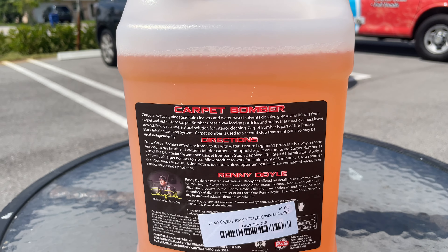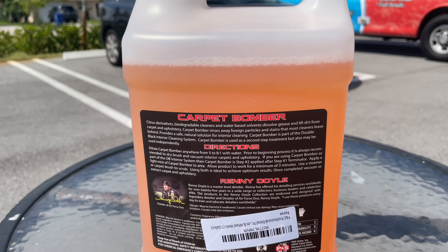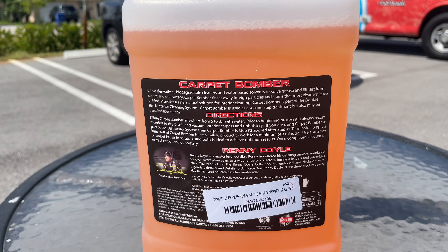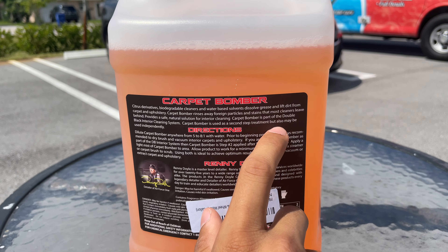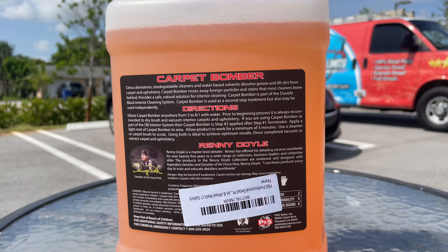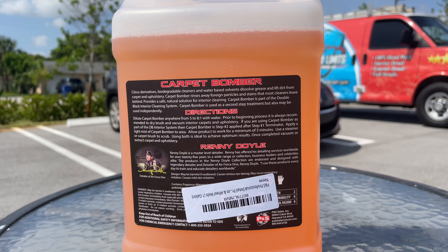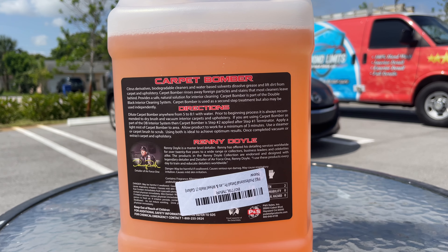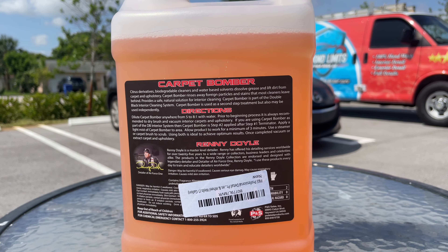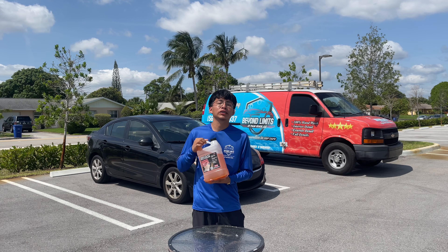Carpet Bomber is part of the Double Black interior cleaning system, which is a three-product, three-step system designed by PNS. This gallon — Carpet Bomber — is the second step within the process. However, Carpet Bomber can also be used independently as stated on the back of the gallon. Under directions, it says you can dilute this product anywhere from a 5-to-1 dilution ratio up to an 8-to-1 ratio with water, and it is always recommended to vacuum up the areas you are cleaning prior to beginning the actual shampooing.